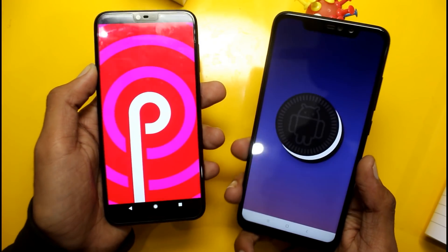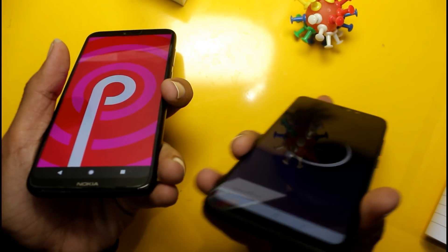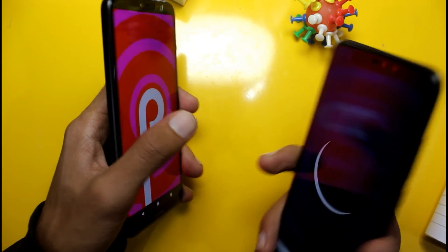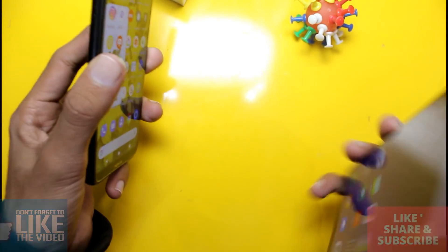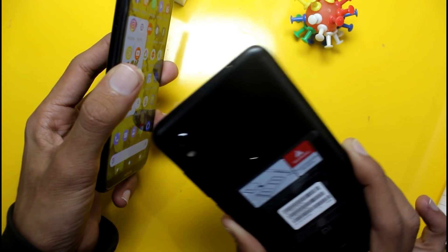Both phones come with 4GB RAM and 64GB storage. You can get either the Nokia 6.1 Plus or the Redmi Note 6 Pro in this configuration.